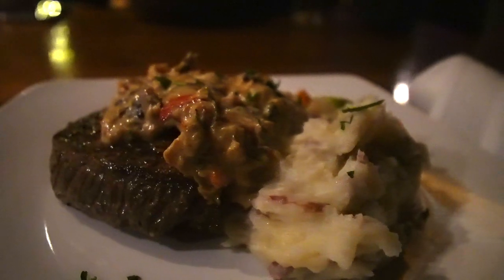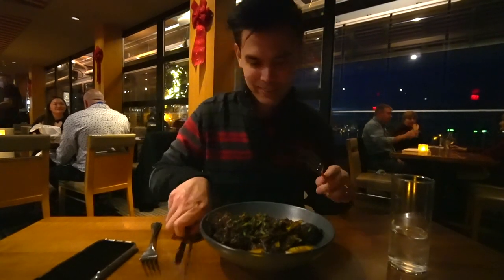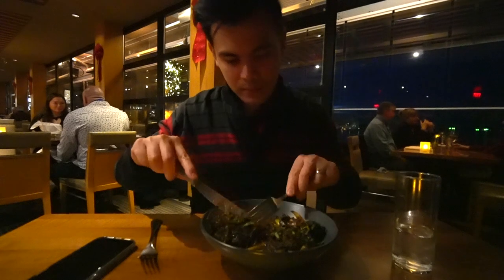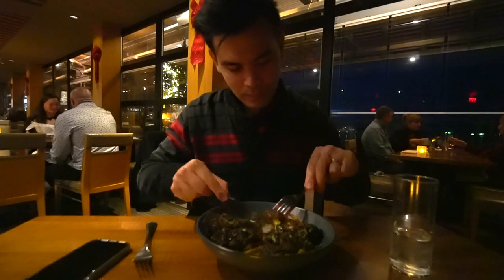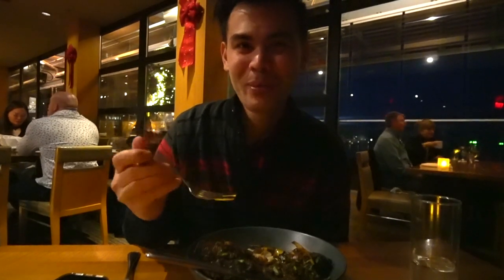It tastes like Christmas. I'm going to use the bigger fork. You got the bone in there — the bone of the lamb. Definitely restaurant-quality cooking. It's not something like we made.